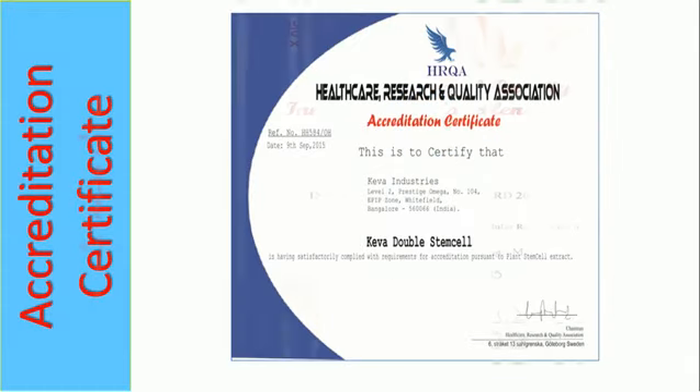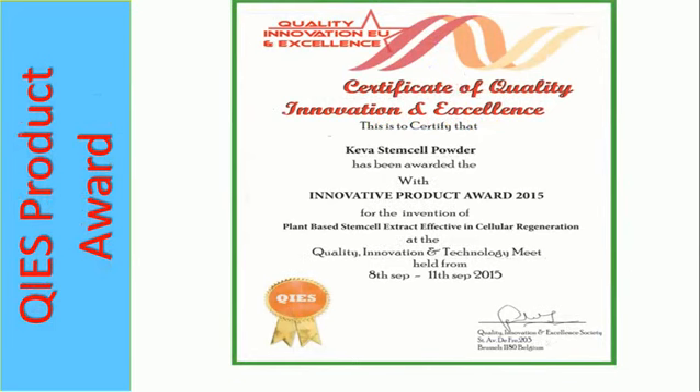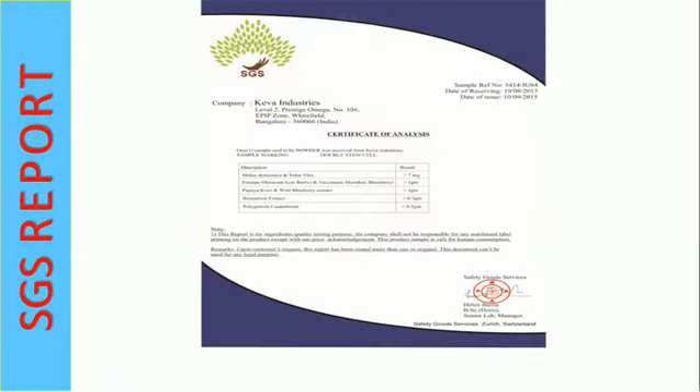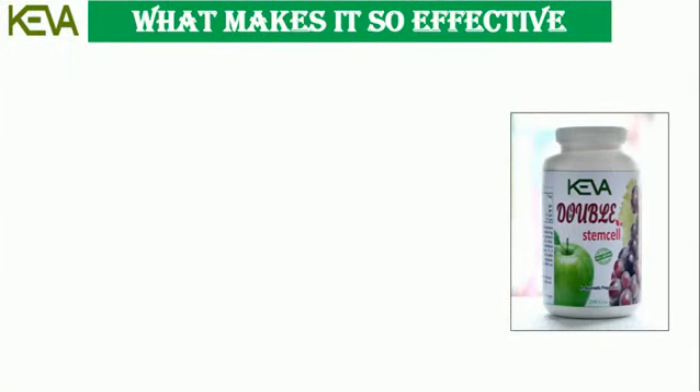Accreditation certificates include HRQA, QIES Product Award, Rhythmics Lab Report, and SGS Report. What makes it so effective?